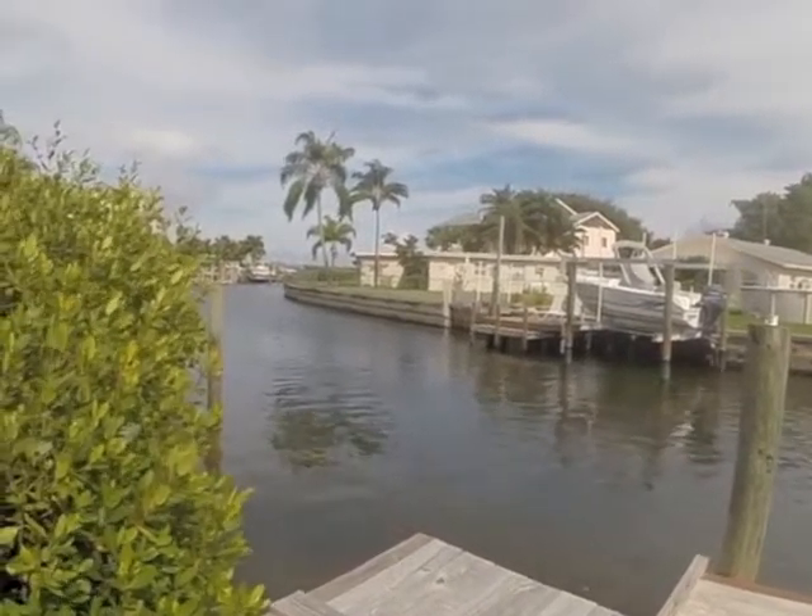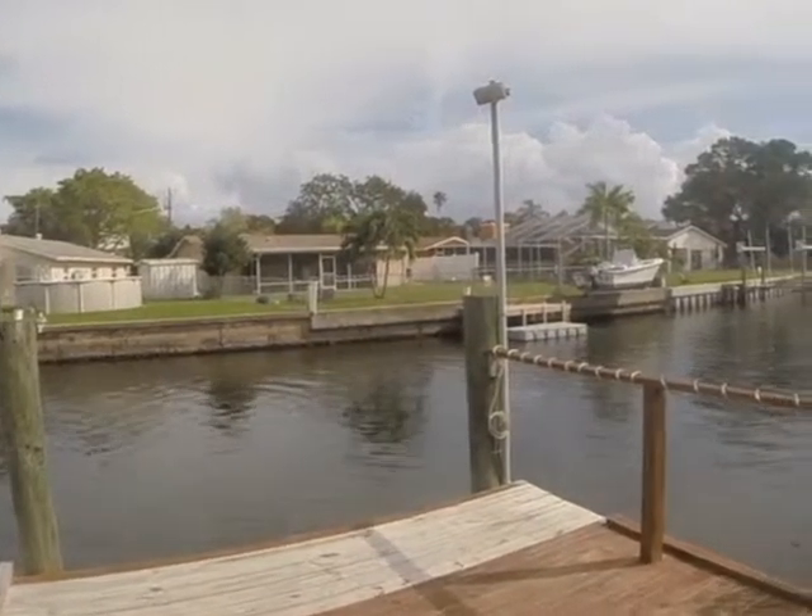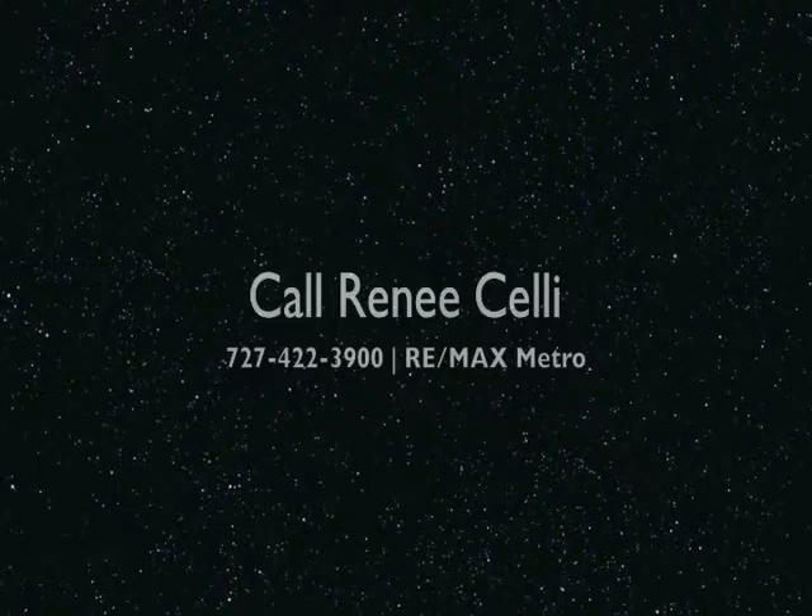This one won't last long. So when you're ready to see this beautiful, beautiful home, give us a call. Renee Chelly, 727-422-3900.